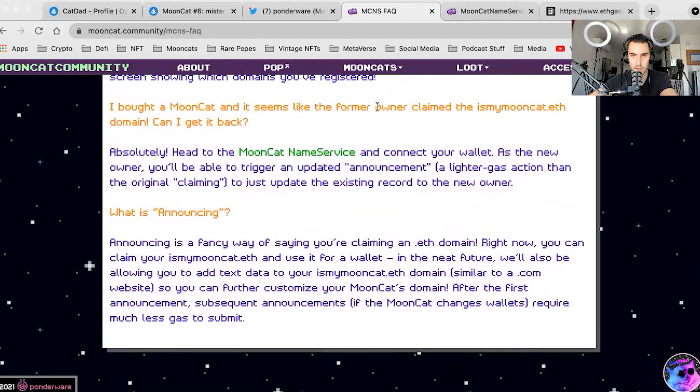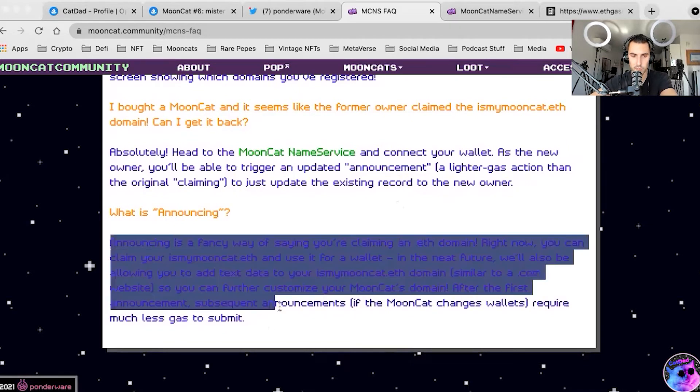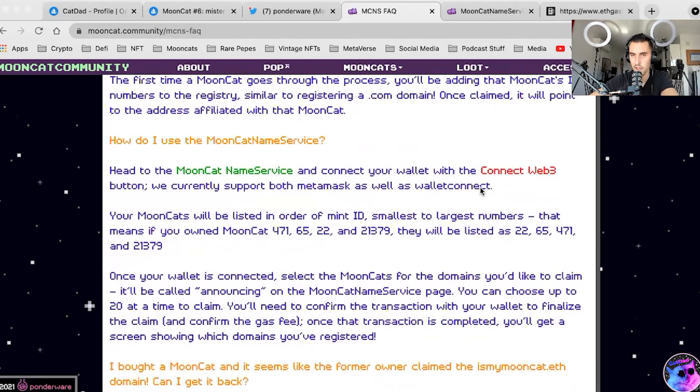Announcing is a fancy way of saying you've claimed it, like a .eth domain — ismymooncat.eth and similar. You can further customize your Mooncat's domain. I really speculate that in the future certain Mooncats will have their own communities formed around them, as you see with .eth marketing and integration into media and literature. You have collectibles like Mooncat Pop and boutique items. Some of these will eventually have large communities, maybe even fractionalized — I don't know. This space just moves so fast.